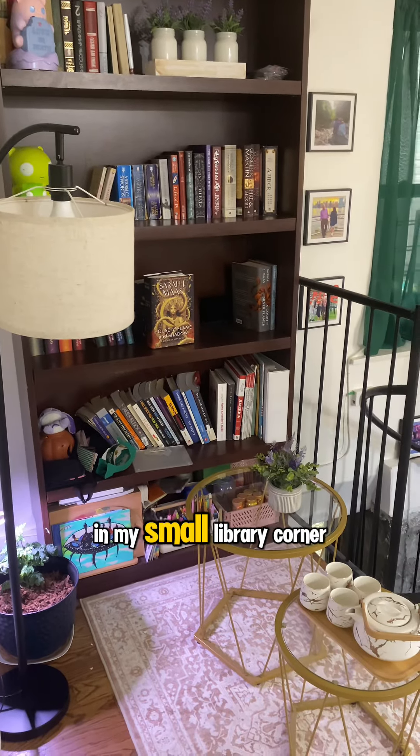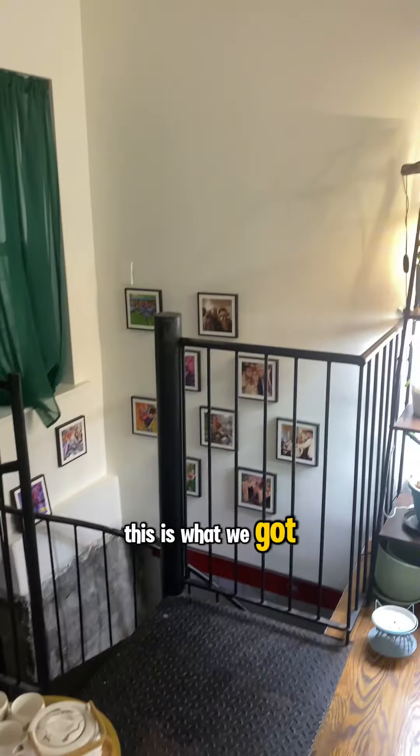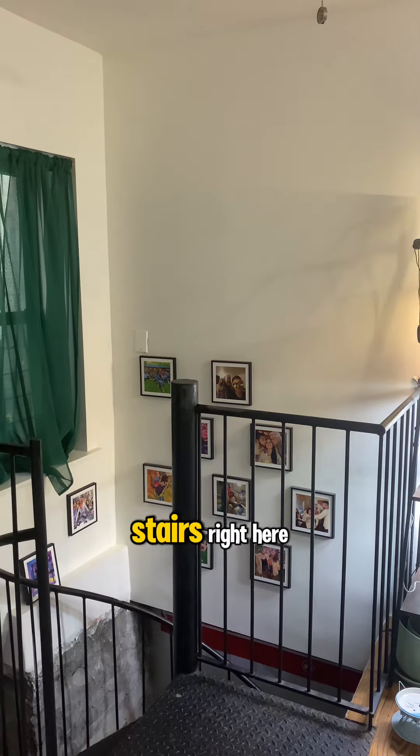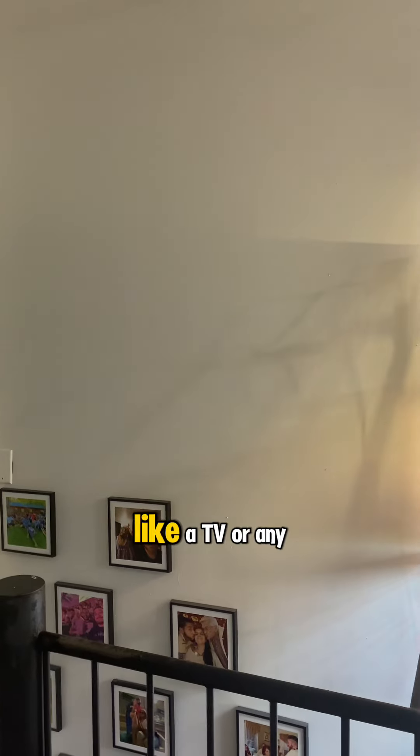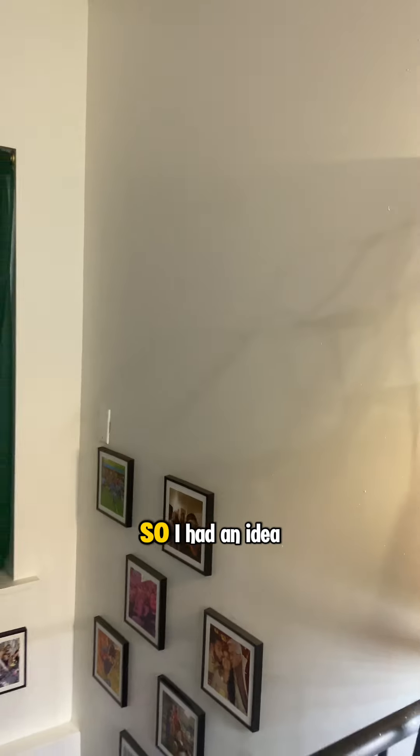Let's create a movie theater in my small library corner. This is what we got here, and since I got the stairs right here, we can reach up there to put anything on the wall like a TV or any art. It looks really empty, so I had an idea to create a small movie theater.